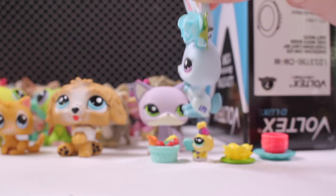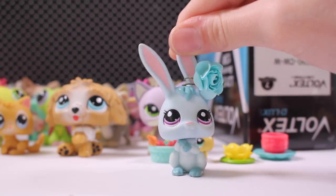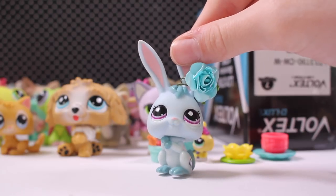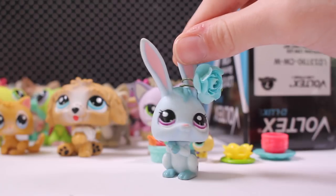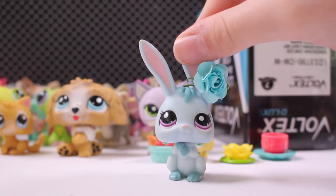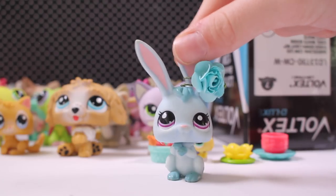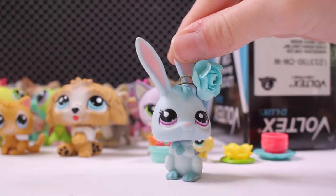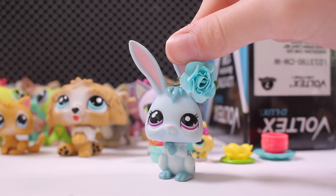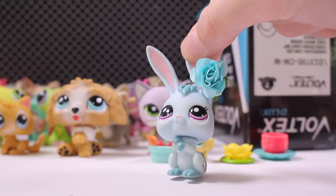It was still worth it because that rare LPS alone would be worth that price. But I asked if we could do just the pets without the houses and they said yes — they were so nice, did overnight shipping, and only charged $15 including shipping. That's such a good deal. I hope you guys enjoy these haul videos — let me know down below if you do. Hope you enjoyed this video, bye!